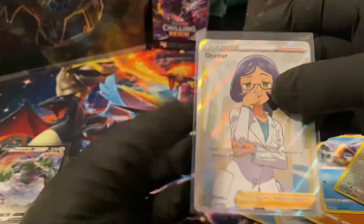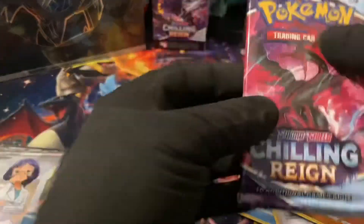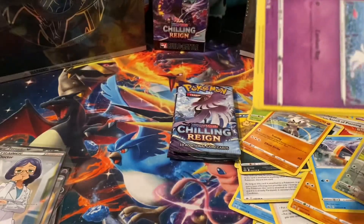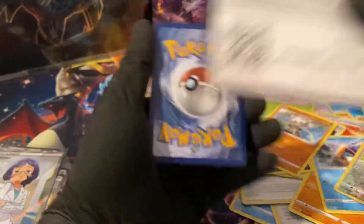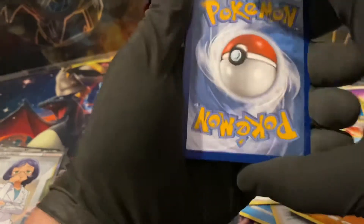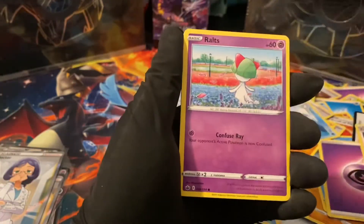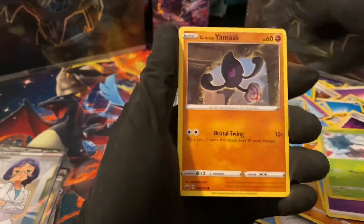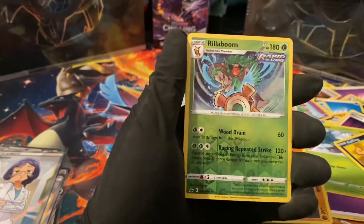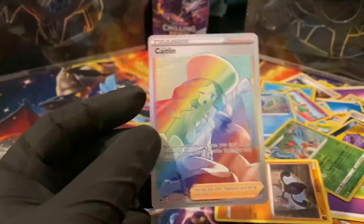Unfortunately we just pulled that recently, but maybe we'll get super lucky. Another white code card — remember what happened last time we pulled Dr. Full Art first, and then we got that Golden Slowmax? So let's see if we can get extra lucky again. Snover, Yamask, Koffing, Rillaboom — and a Caitlin Full Art Rainbow Rare! Oh my God! The luck is next level — from Chilling Reign, you gotta be kidding me! The Dr. Full Art Trainer leads to another huge secret rare hit. Unbelievable!